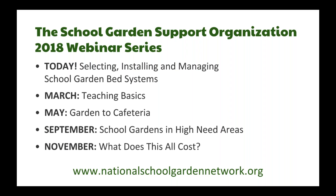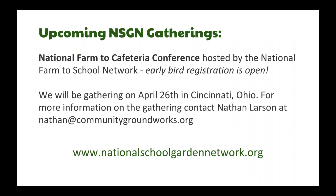Since you're all here at our webinar, we are excited to launch our 2018 webinar series. Today is our first webinar; we'll also be having webinars in March, May, September, and November. You'll all be getting emails about these webinars, and you can also look for them on our website NationalSchoolGardenNetwork.org, where we'll have registration links and archives of all our past webinars.